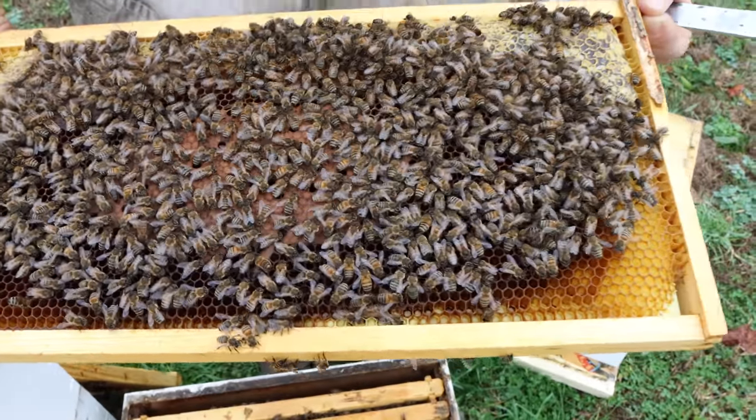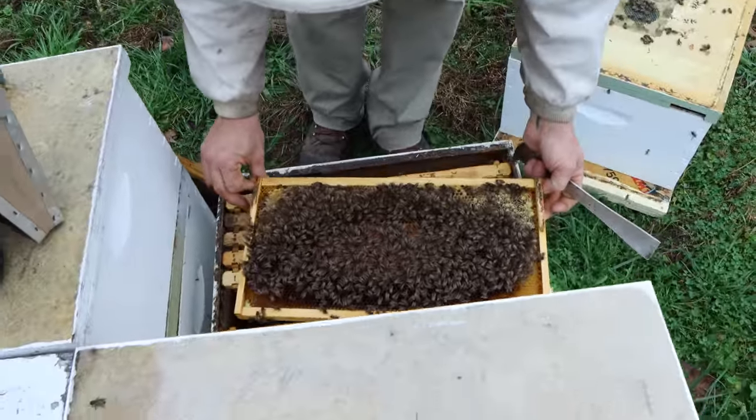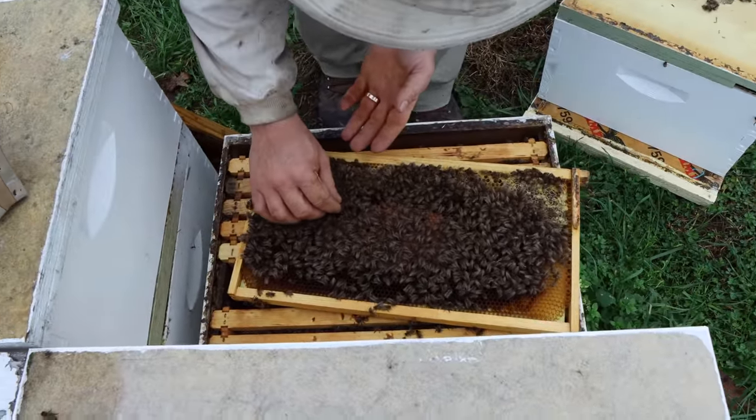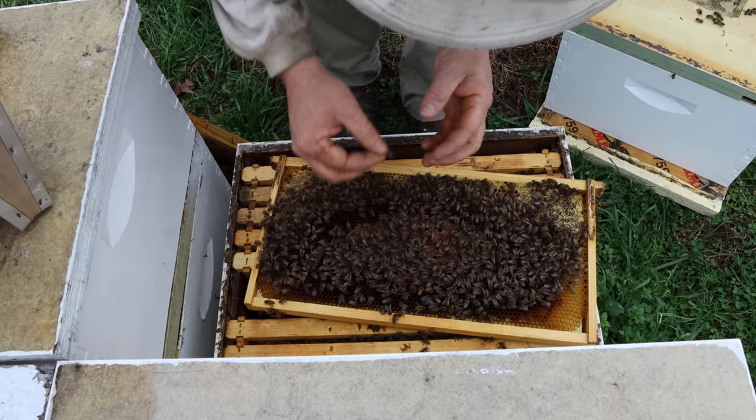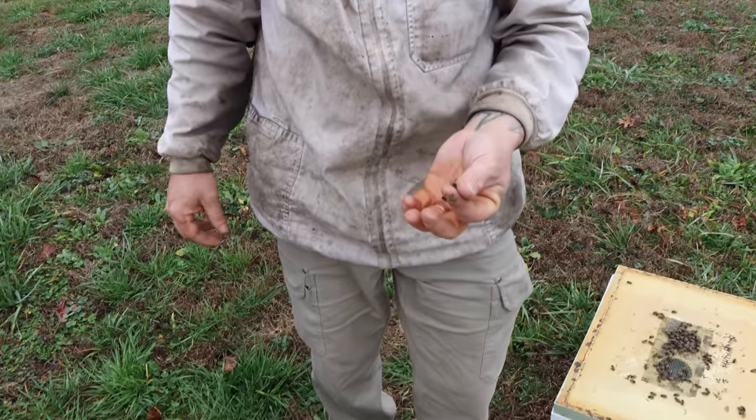That's part of the problem with warm winters in our area. They start brooding up early. They start going through the food fast. And suddenly in mid-February, you've got a bunch of starving colonies. So this year we will be very careful about that.